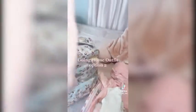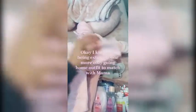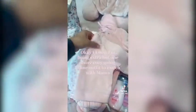Going home outfit option one. Going home outfit option two. And I know I'm being extra, but one more cozy going home outfit to match with mama. Three extra under-outfit onesies.